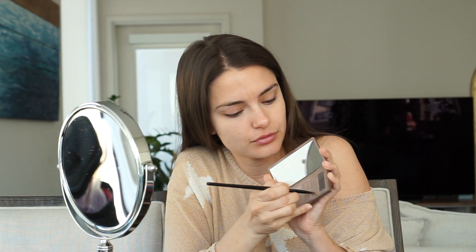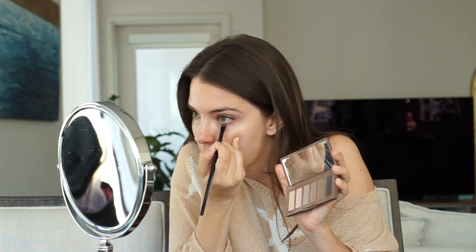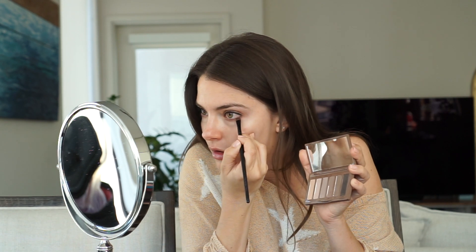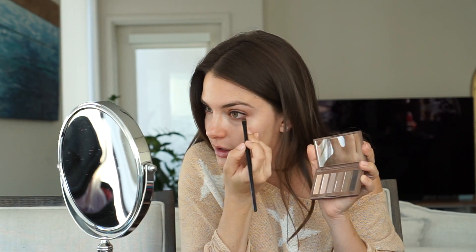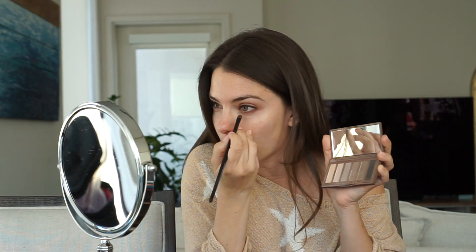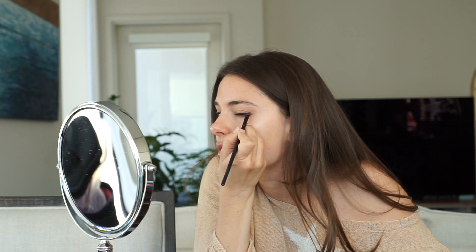So I'm just going to do this one. I do the very dark for the corner — just go back and forth and kind of smudge it around, but keep it really close to the lash line. It can be thicker on the outside; you don't want it thick on the inside. Honestly you don't want to put anything past the color of your eye on the inside unless it's like a gold color.